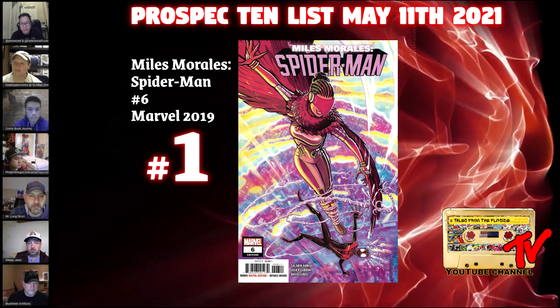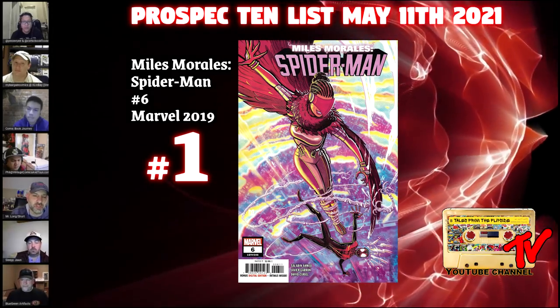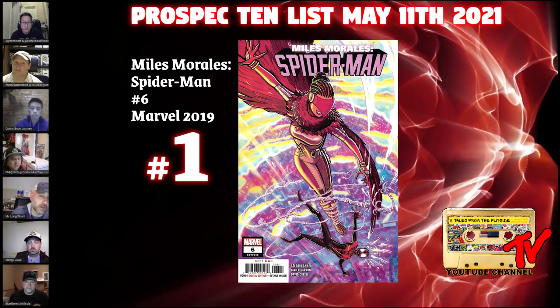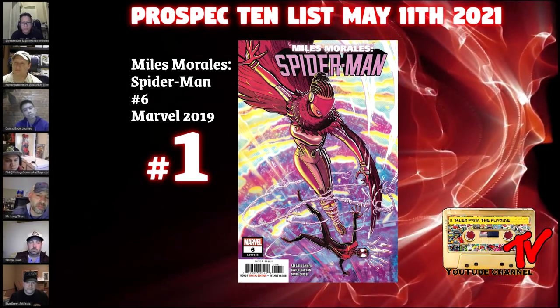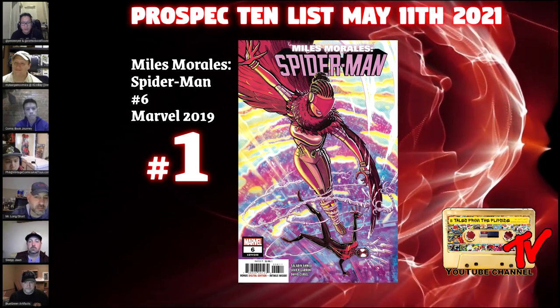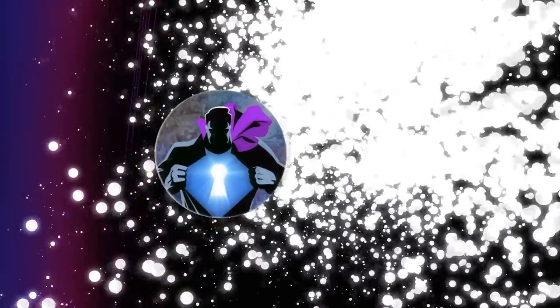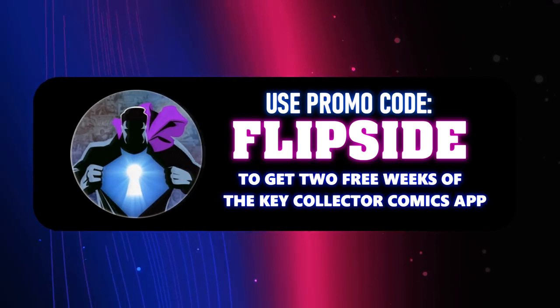These books weren't exactly highly ordered — Miles Morales: Spider-Man was doing less than 30,000 copies at this point, which makes this book scarce. Not super scarce, but definitely not a highly printed book. I would be grabbing this first print over the second print. I'm on record loving second prints, but this is one case where the first print is the clear choice. Well, thank you for joining us on the Pro Spec 10 List — make sure to like and subscribe to catch all of our shows, including our Thursday round table and the Star Wars show that evening.